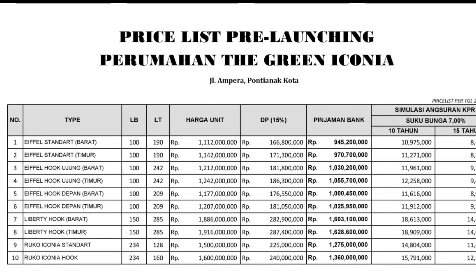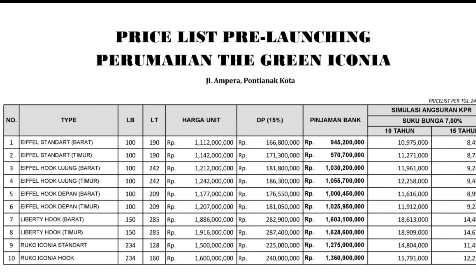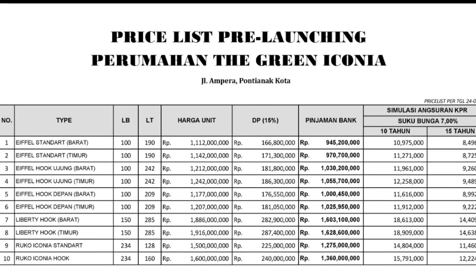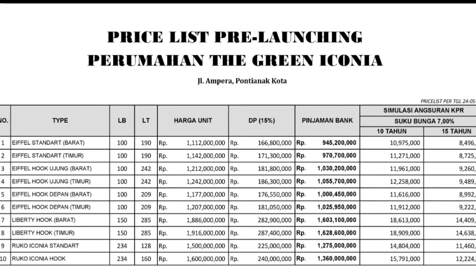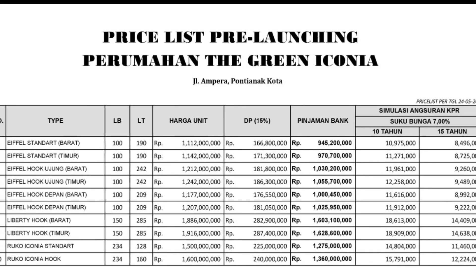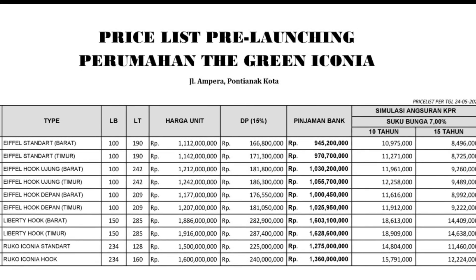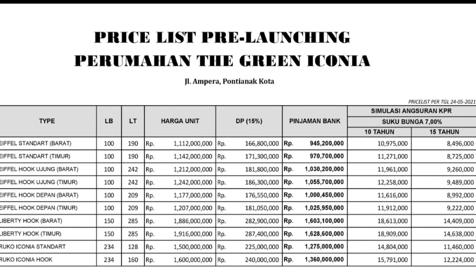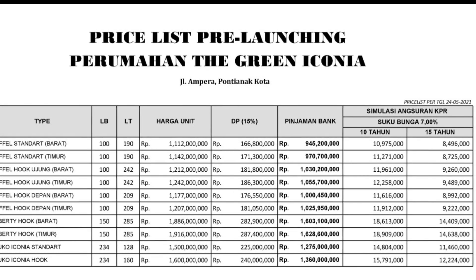Bagi teman-teman yang ingin booking, teman-teman bisa mengajukan dari sekarang. Dari tanggal 1 Juni 2021 sampai 3 Juni 2021, teman-teman bisa pilih unit sekarang juga. Untuk tipe standar sampai hook, kita mulai dari harga 1,1 sampai 1,2. Untuk tipe yang menghadap barat dan timur, berbeda harga dari 1,8 sampai 1,9.